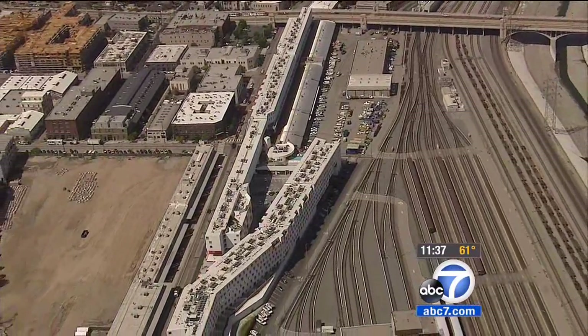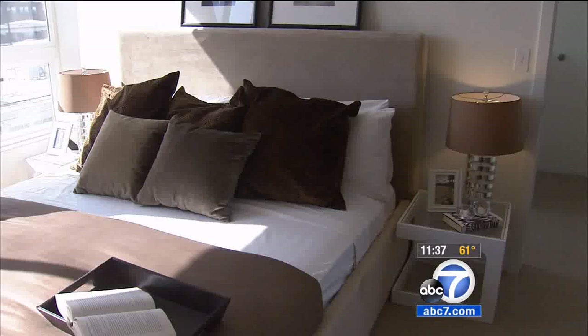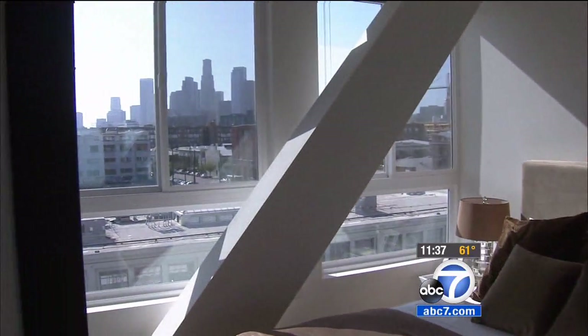The two rectangular buildings are meant to look like passing trains. The stark white walls, accented by red patios, line the outskirts of downtown's arts district.